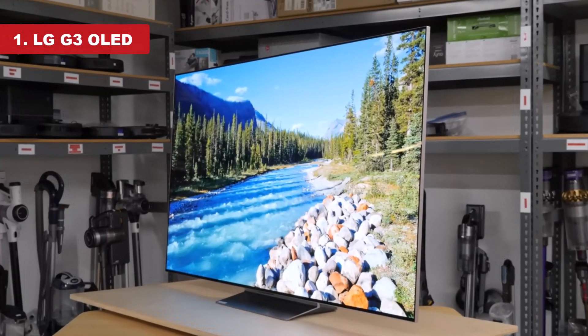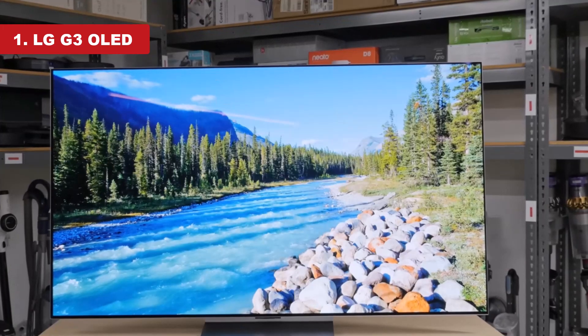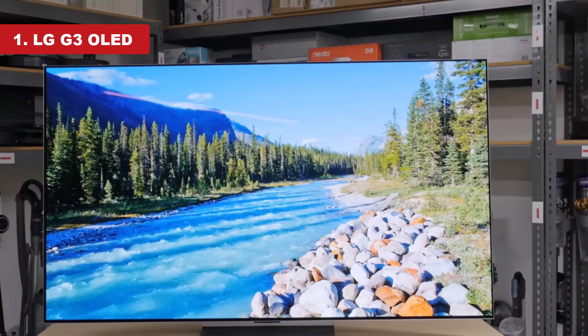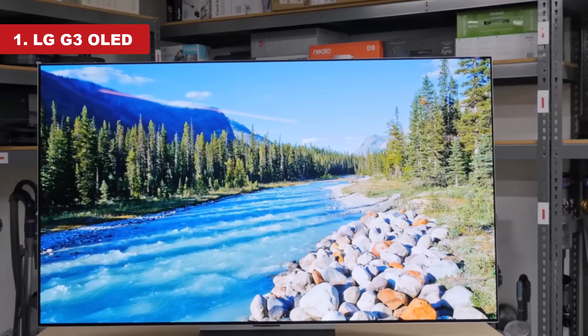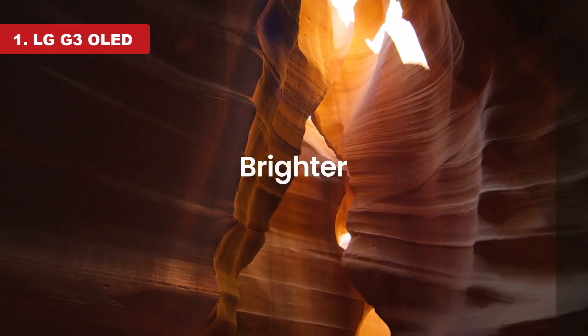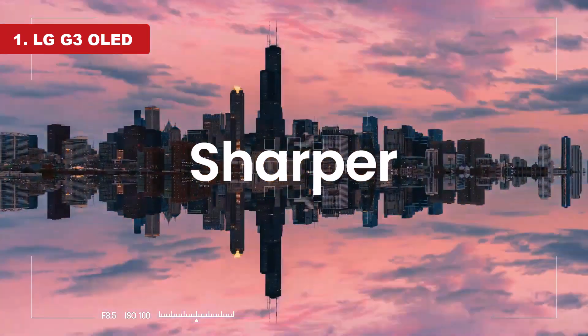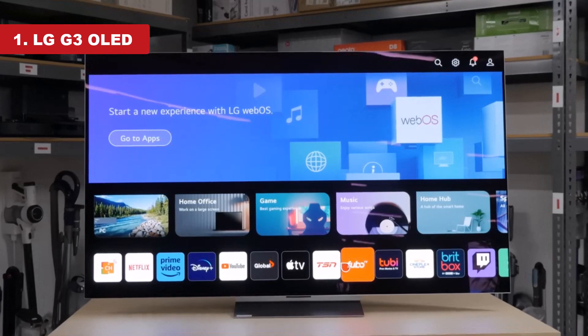Number 1: LG G3 OLED. The LG G3 OLED is the best OLED TV that we've tested. It stands out from the other OLED TVs on this list thanks to its microlens array MLA layer, which acts as a focusing lens to enhance the brightness of the TV's OLED panel, easily making it the brightest OLED on this list.